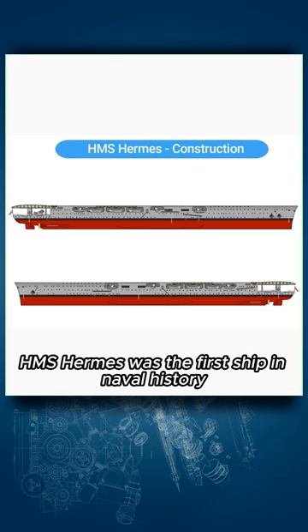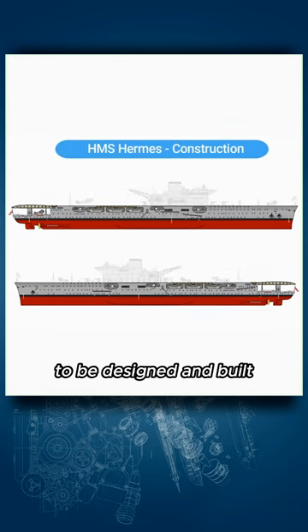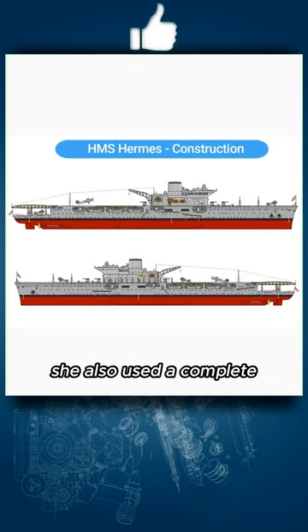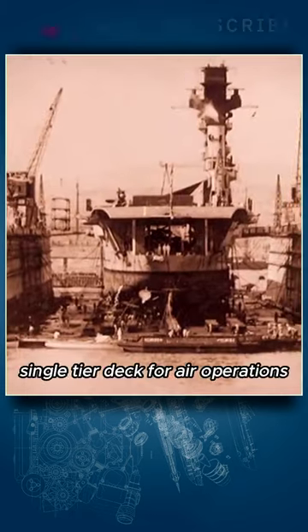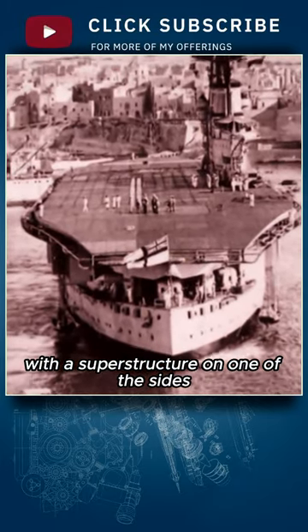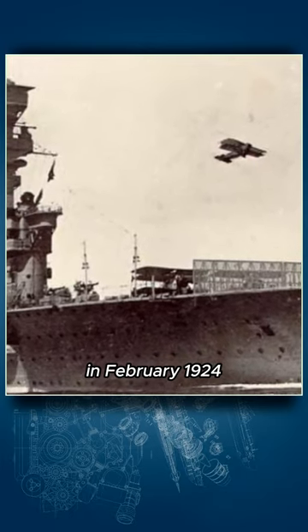HMS Hermes was the first ship in naval history to be designed and built from the beginning as an aircraft carrier. As one of the first of its kind, she also used a completely empty, single-tier deck for air operations with a superstructure on one of the sides. The ship entered service with the British Royal Navy in February 1924.